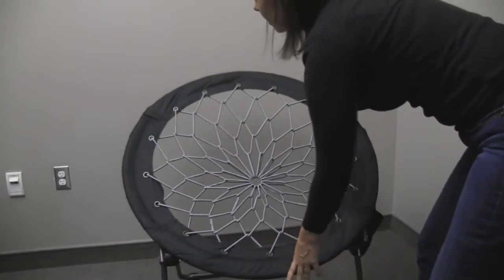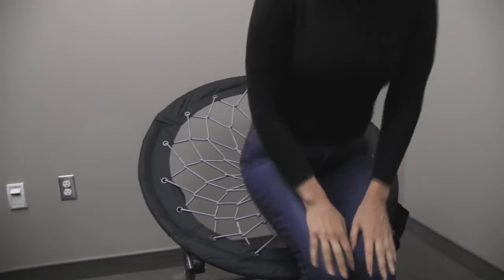Hi, I'm Ann from Brookstone and today I want to tell you about our super bungee chair. This is a fun and comfy chair that is great for the dorm room, bedroom, or anywhere around the house.